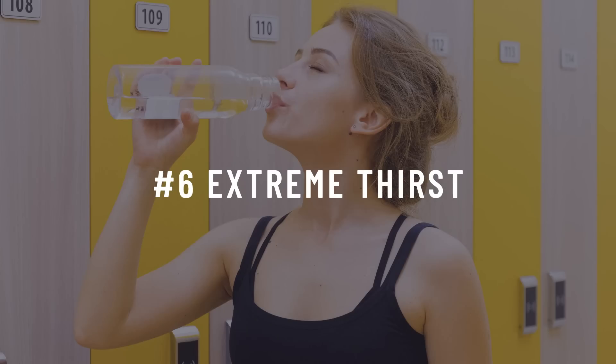Number seven: extreme thirst. Of course, if you are flushing all of the water out of your body, you're going to be more thirsty.